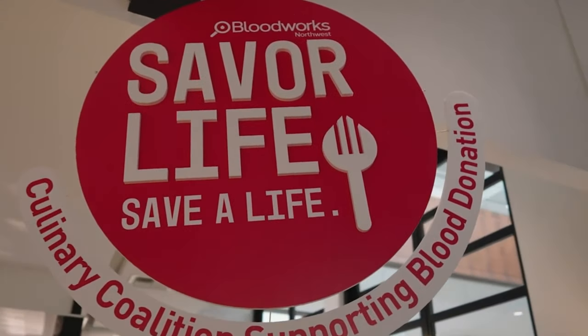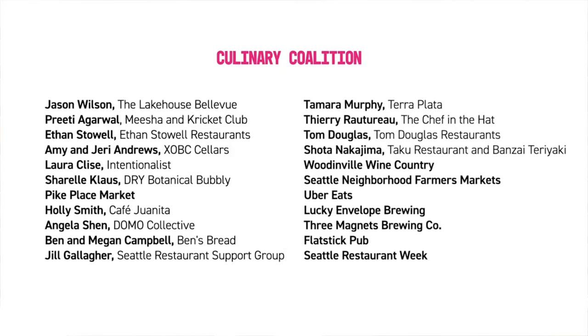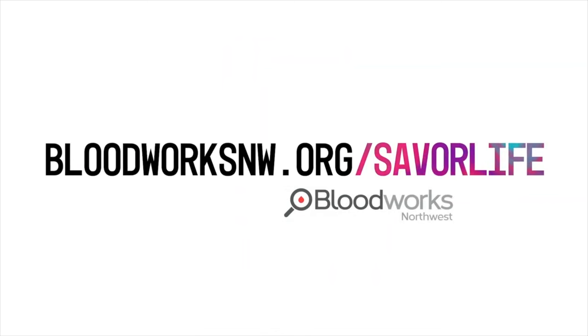Thank you so much for watching this video, and as always, if you liked it, hit that like and subscribe. What an incredible cause to be a part of. It was amazing to meet all of these chefs and business leaders in the community and see everyone band together to get more blood donations in our area. If you too want to donate blood and make an appointment, go to bloodworksnw.org and you'll find all the information right there. I'm going to be doing it really soon, and I hope you will consider it as well. I'll see you in the next adventure. Bye!